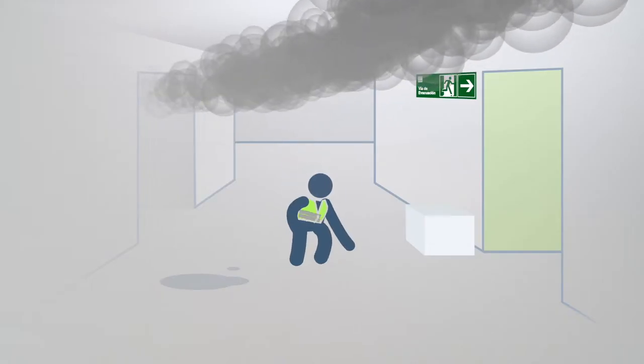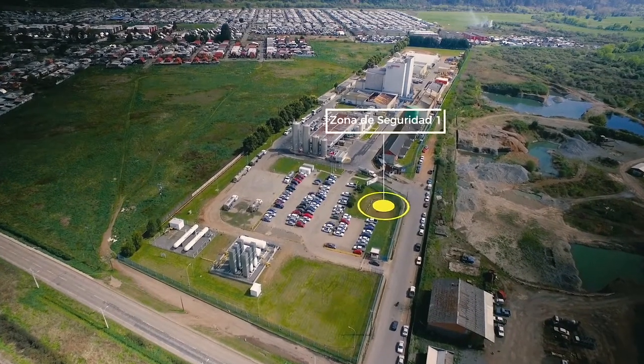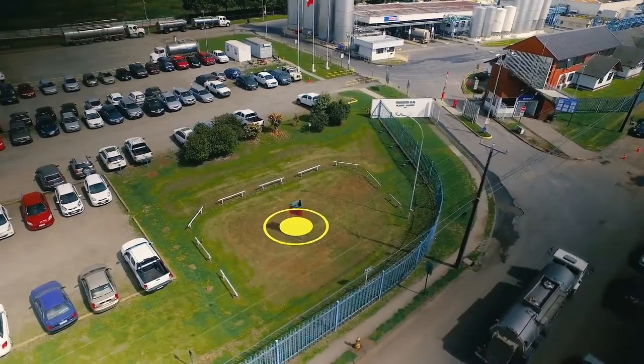If smoke is present, crawl to the exit to avoid inhaling it. Once outside the plant, move to the closest safety zone.